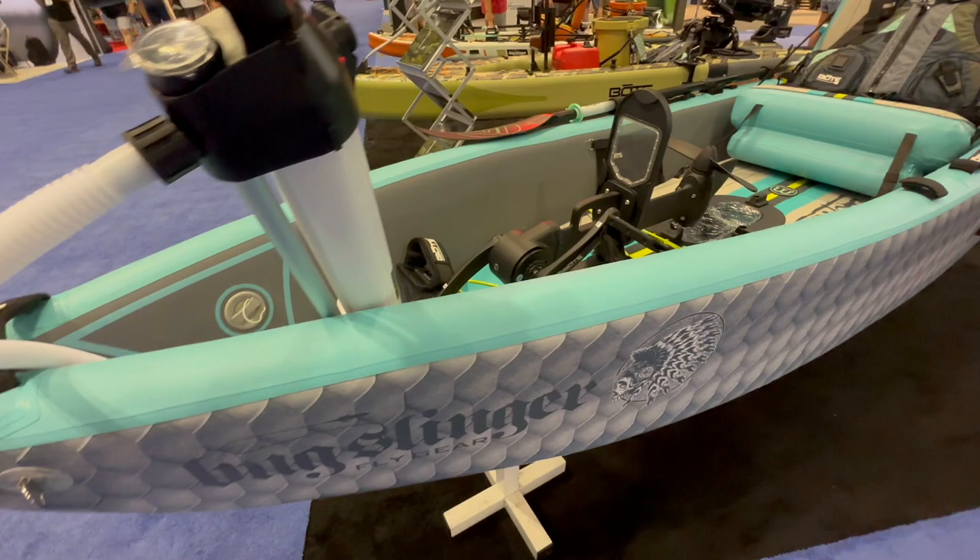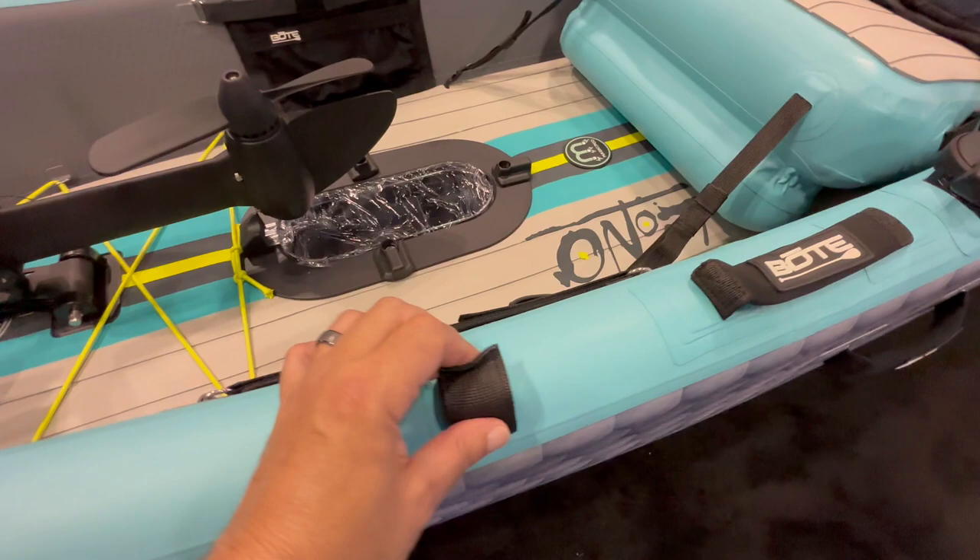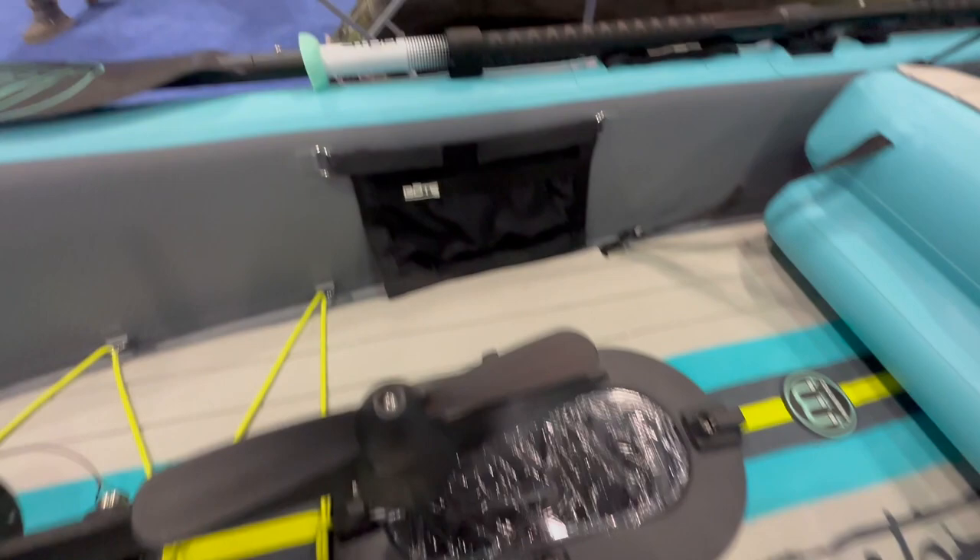This vessel can also double as a stand-up paddleboard. It is loaded with features, but the star of the show here is going to be the propeller driven pedal drive. This is a game changer. Instead of paddling your way through wind and current, you can pedal your way through wind and current, which is much easier because your legs are stronger than your arms.